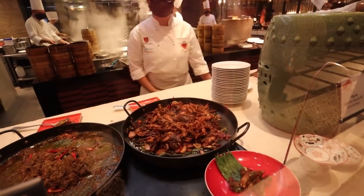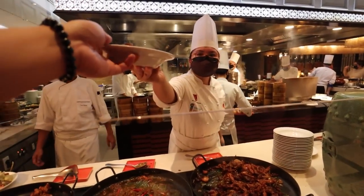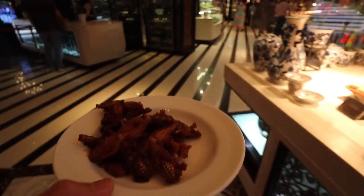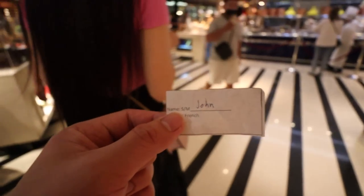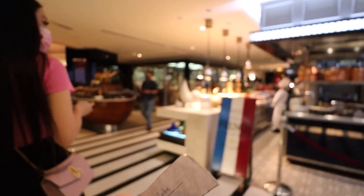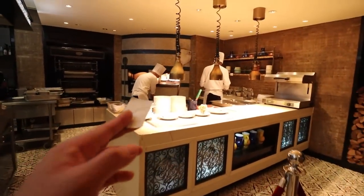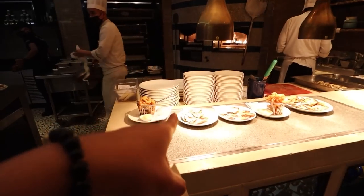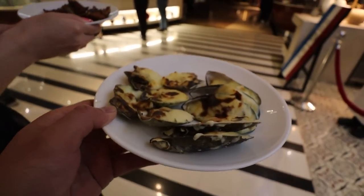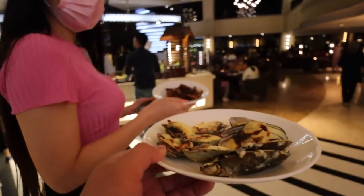We've got to pick up our food at the French area. There they are — I see it, that's my name. Scallops and mussels covered in cheese. Bring it back to the table. Let's go. Kelvin's here — wait, that's not Kelvin. It's his doppelganger. That guy looks like Kelvin in 20 years, wearing the same shirt and everything.